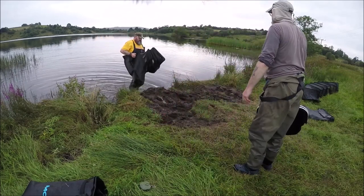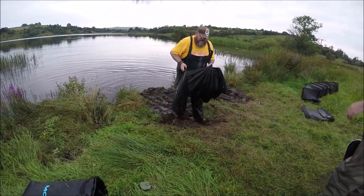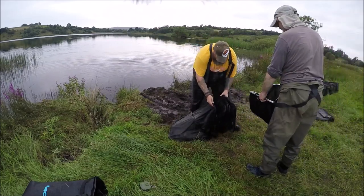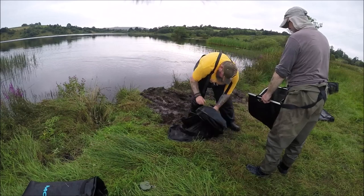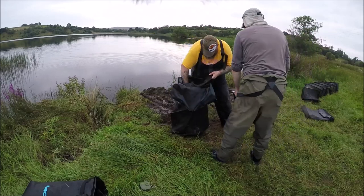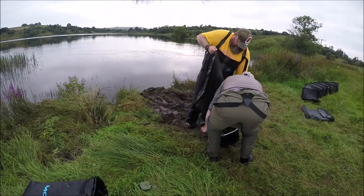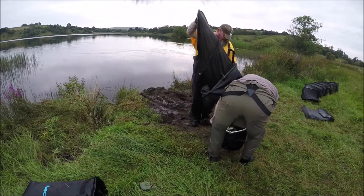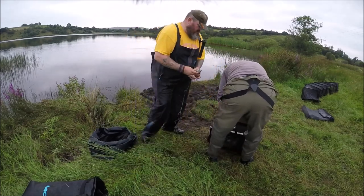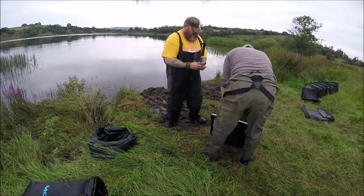You've got a good catch there. That is a nice bit of fish, no doubt — it's a big bream, it's a monster. That's a cracking fish. There's another one there too.